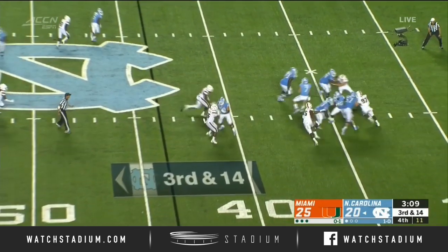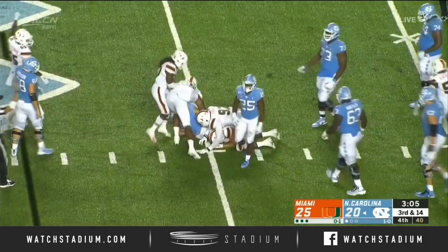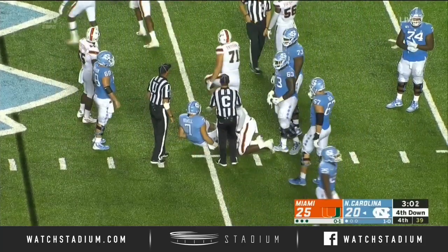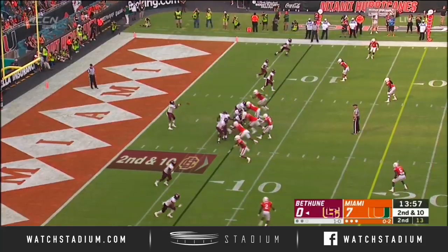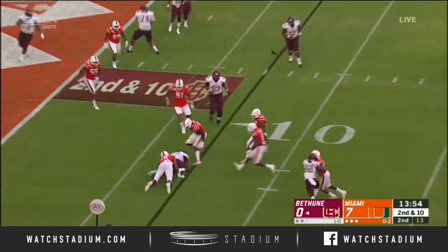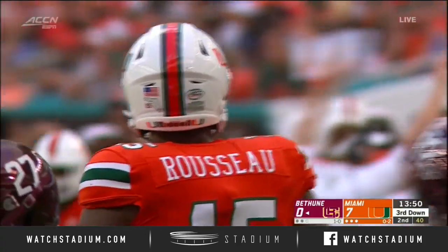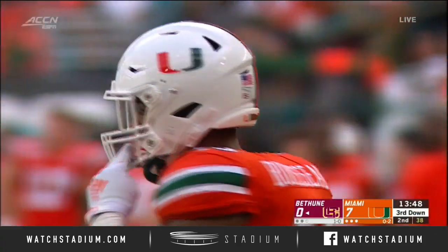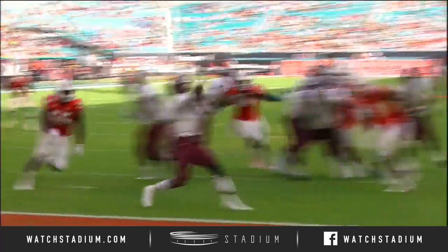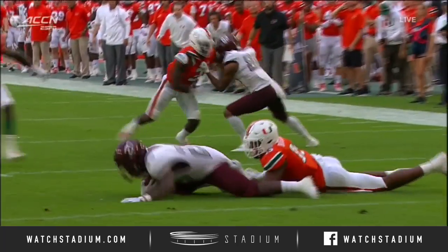Coming up on three minutes to go, looking downfield, and down he goes again. Gregory Rousseau — empty set again with five receivers — Akemias gets it out of there quick and Wilson is dropped down at the six, that is a loss of a yard. That's the fourth negative play of this first half. Making the play that time on the receiver — I love the versatility of Gregory Rousseau on the outside; he's big enough, he's got that range.